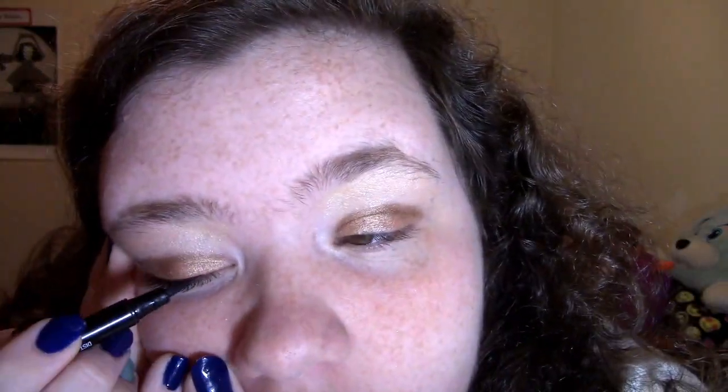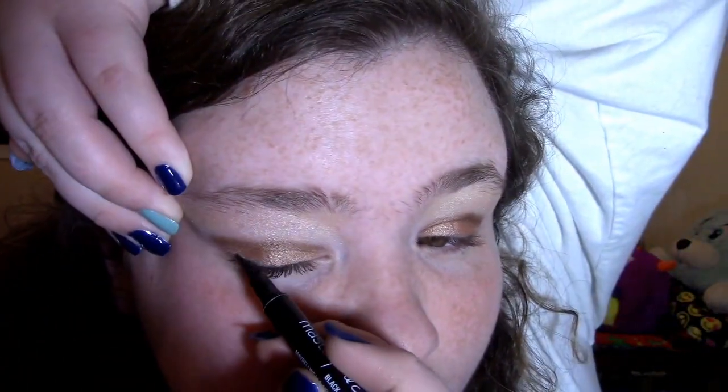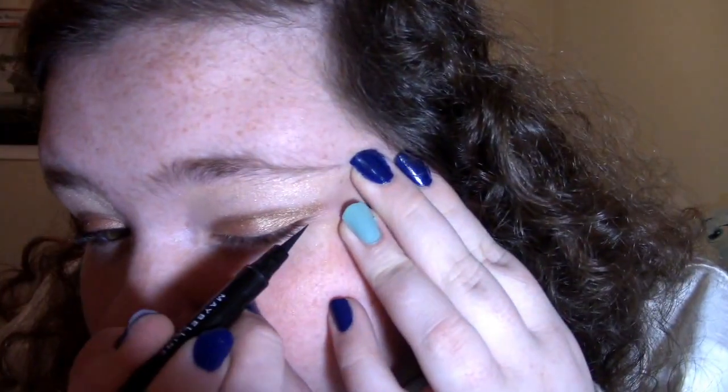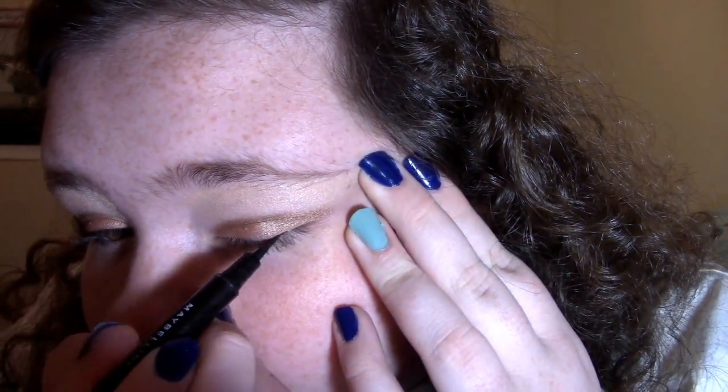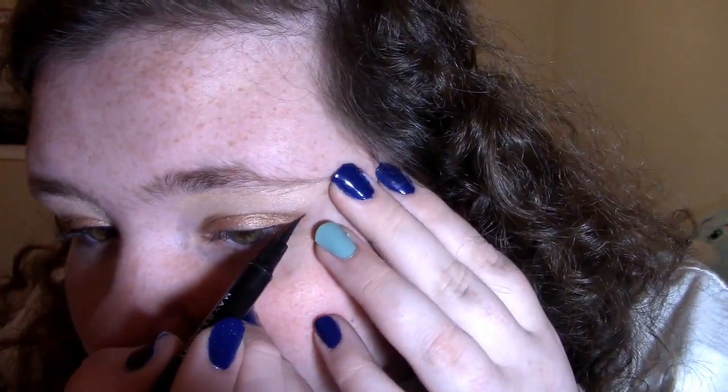Let's say a prayer — gotta get this done. I think I'm going for a cat eye, I think it's called winged eyeliner. It doesn't really look like a wing, it just looks like you're really evil. Just slowly put that on there.